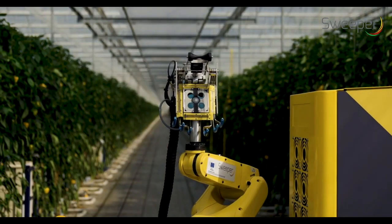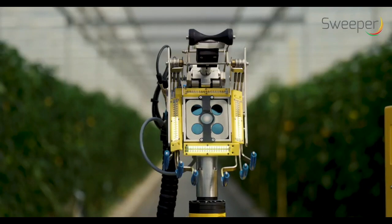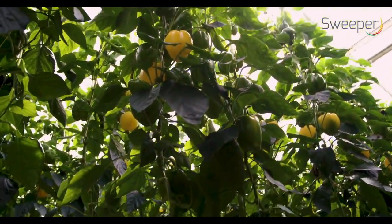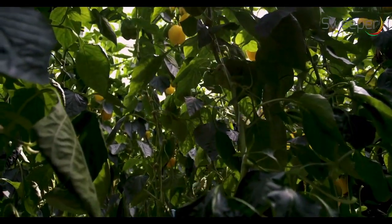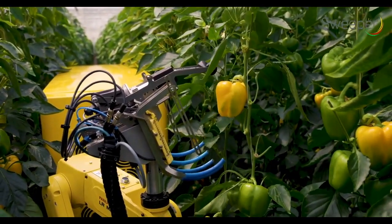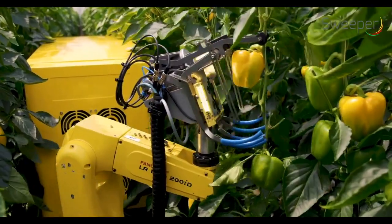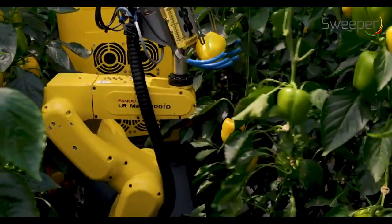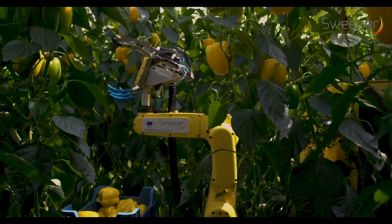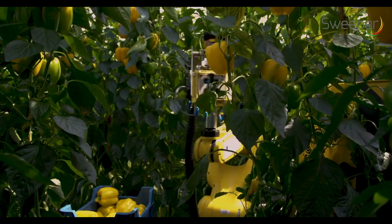The robotic arm with the end-effector scans the crop for mature peppers. The camera operates completely independently from surrounding light conditions. It gives colour images and a distance map. This information is used for pepper detection, localisation and maturity classification. Peppers are scanned by looking slightly upwards. By observing the bottom part of the pepper, maturity can easily be detected.